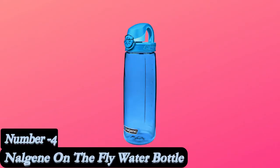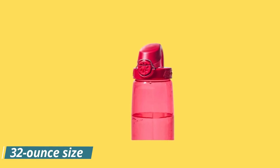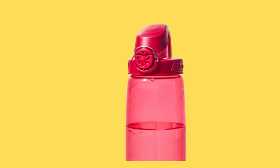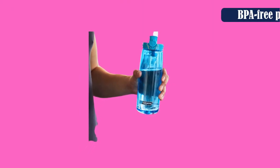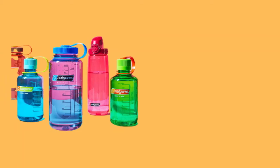Number 4: the Nalgene On-The-Fly Water Bottle. This water bottle is a great choice if you're a frequent traveler and a big fan of the outdoors. This product has a 32-ounce size with a convenient carrying handle that makes it easy to carry around when going backpacking. The BPA-free plastic is a great feature because it won't smell, no matter what you put inside of it, which is also why the bottle itself can fit in any sized cup holder.